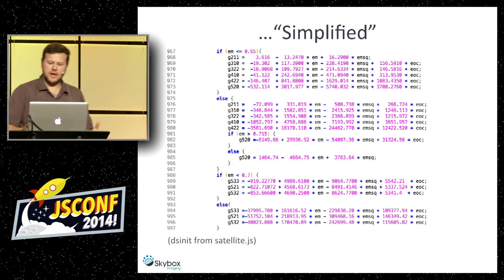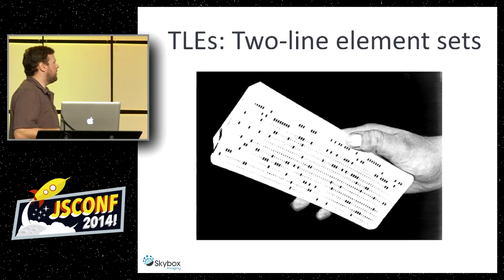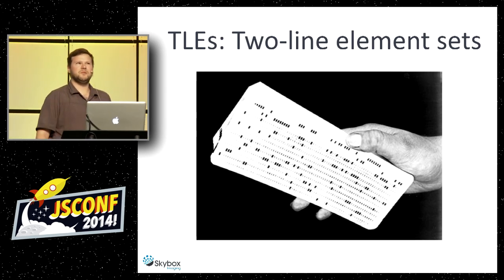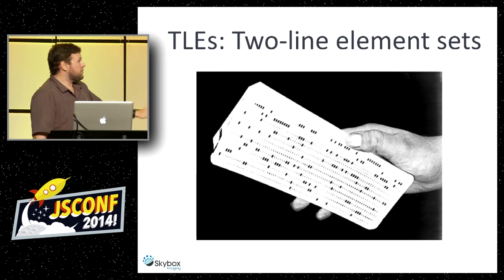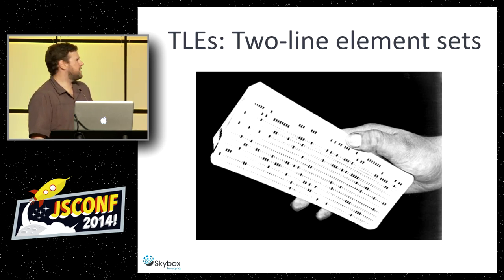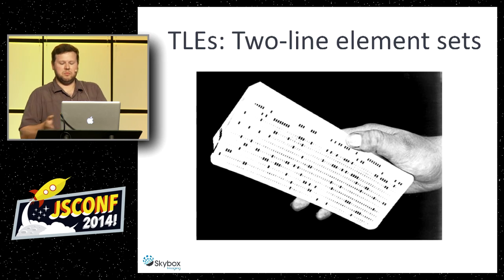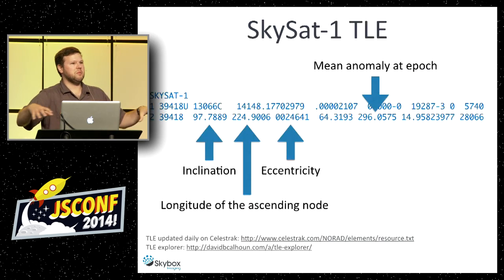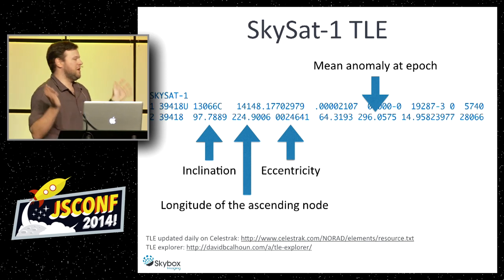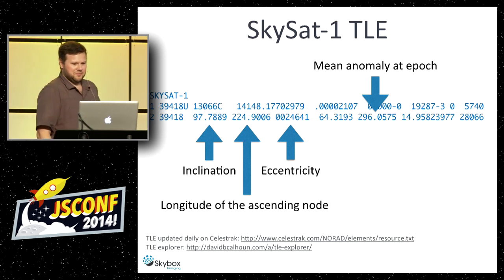We need inputs for those SGP4 functions. The inputs we use are called TLEs — two-line element sets. I show a picture of a punch card, which is where they originated — in punch card land, in the age of mainframe computers churning out all these calculations. It turns out we still use the same format. Even when we get to JavaScript land, the TLE still preserves the same format as the punch card, with things spaced out exactly where they've been for decades.